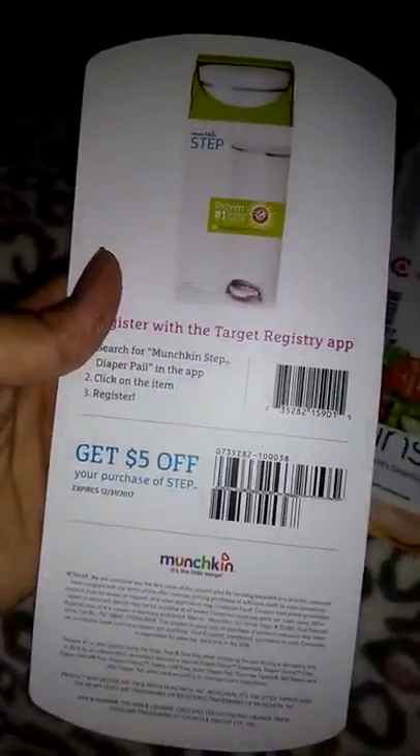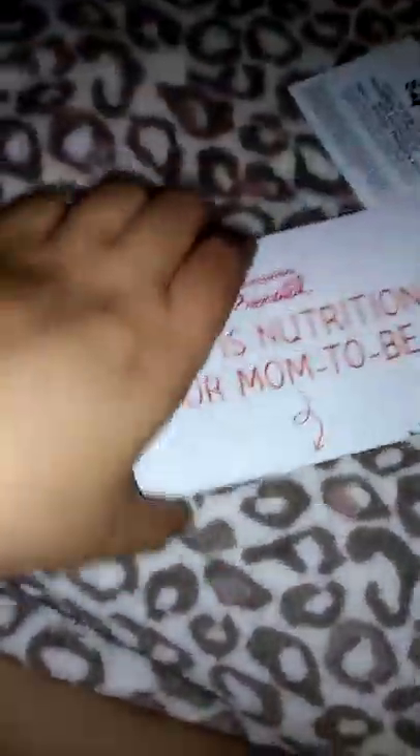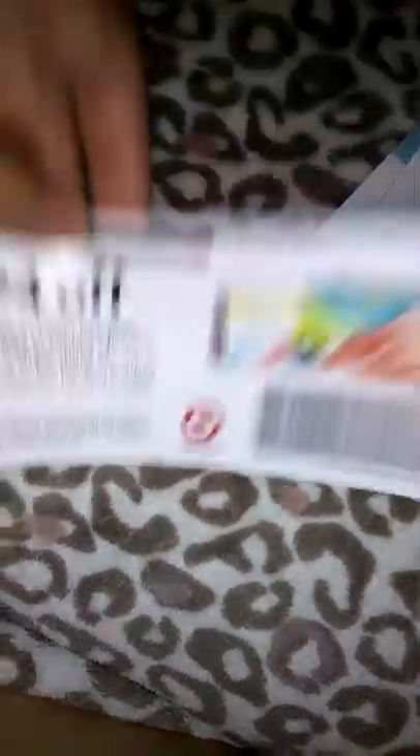Now here we're going to get to the paper part. We have Enfamil, $2 off. Aqua 4 — I know there's a coupon here — there you go, $1.50. Munchkin Step, $5 off, and it's cool because they said if you buy, they give a tree — so that's cool. This is awesome — prenatals, ladies, you get one free pouch of your prenatals. That's awesome. This was my favorite coupon throughout the whole bag.